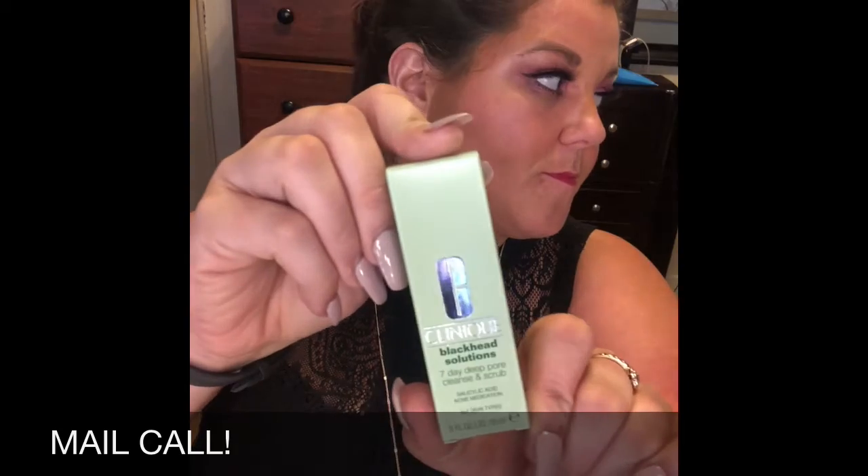I ordered the Acne Solutions Liquid Makeup and the Clearing Concealer. I also have the Blackhead Solutions Clearing Gel. I bought one Clearing Gel and then got another Clearing Gel for free, and I also got a Quick Liner for free.